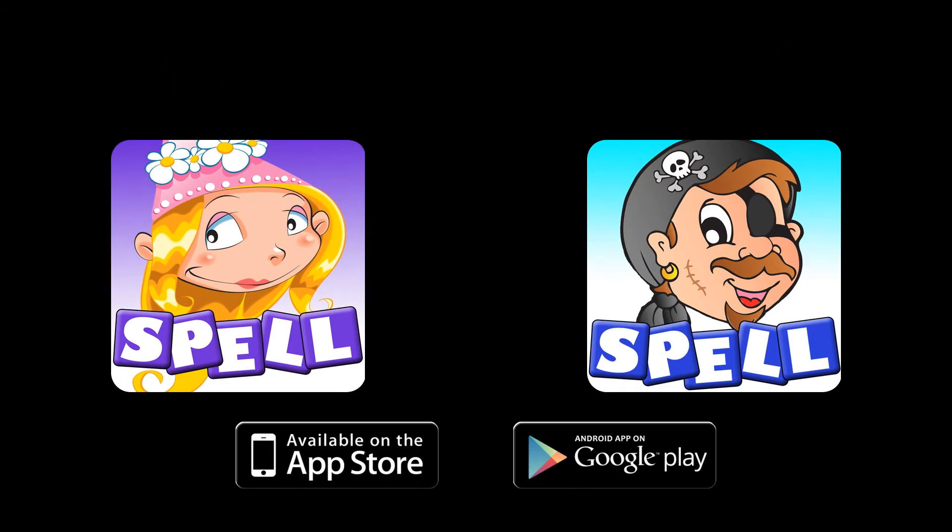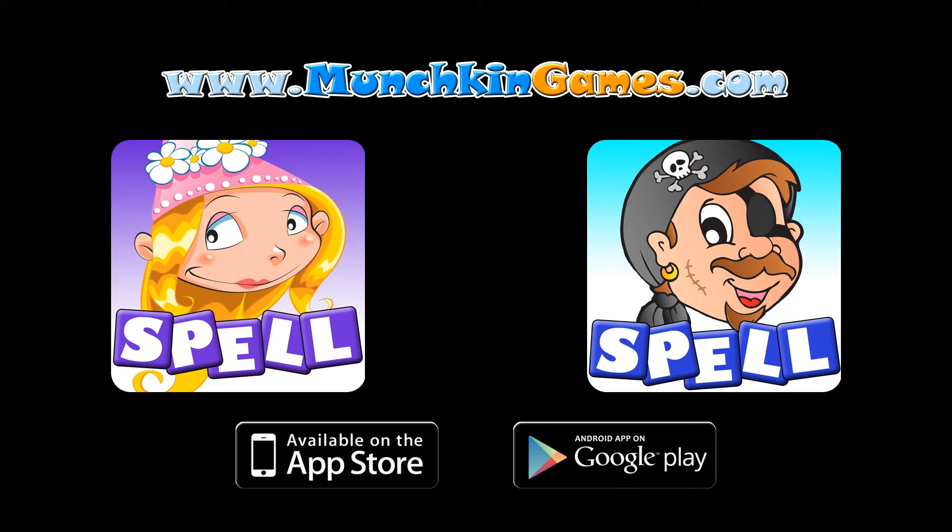Wii Princess Spelling and Wii Pirate Spelling are available now on the App Store and on Google Play. For more information, you can visit our website at munchkinggames.com.